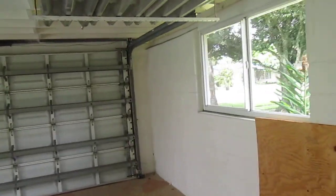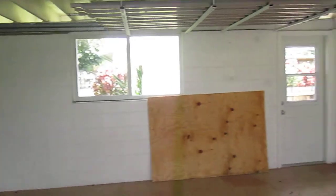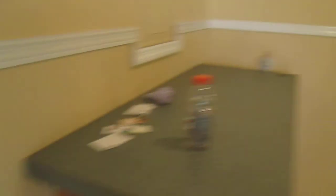That's your garage. Impact rated door. Utility with the functional washer-dryer. Kitchen.